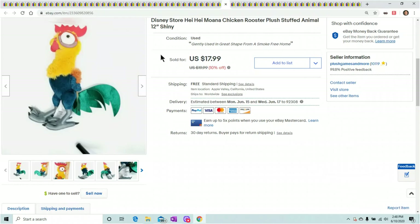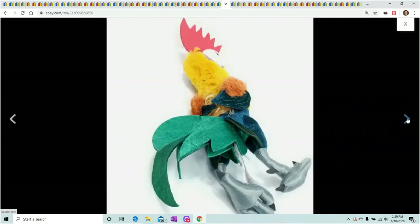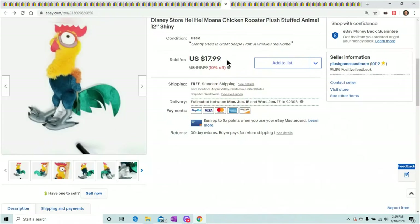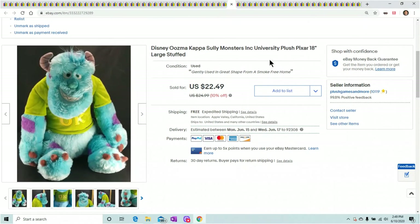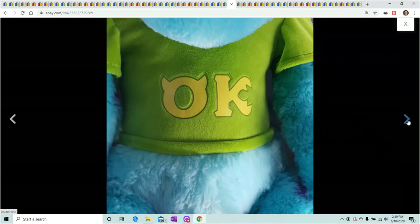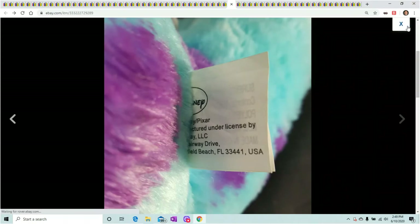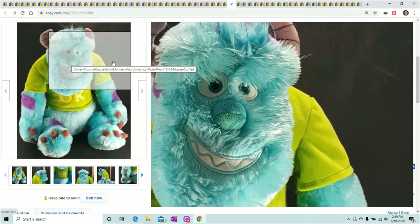This is Heihei — funny looking chicken from Moana. You gotta see the ones that actually make the sound; those things are hilarious. This one sold a couple days after listing for $17.99, and Moana's hot right now, so if you find Moana characters pick them up. Next is Sully from Monsters Inc. — I actually lowered the price on this guy; he's about 16 inches and was taking up almost my entire bin. I was tired of him hanging around — he'd been in there probably two years. I finally sold him for $22.49 and I'm happy to finally get rid of this guy.